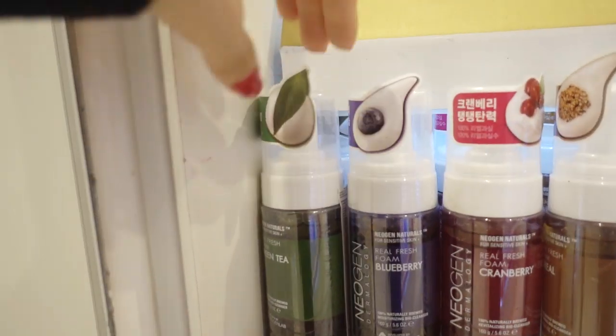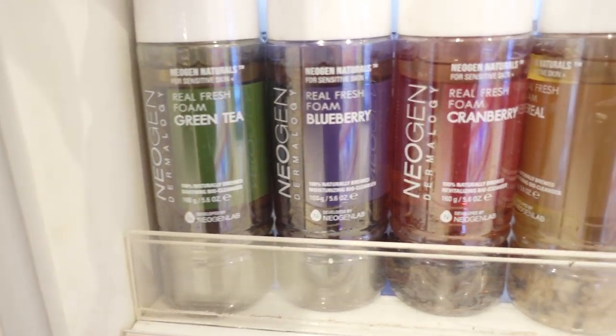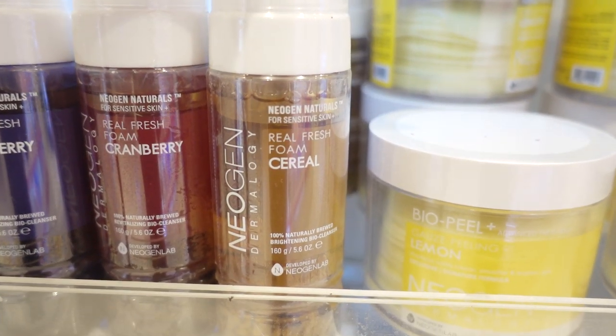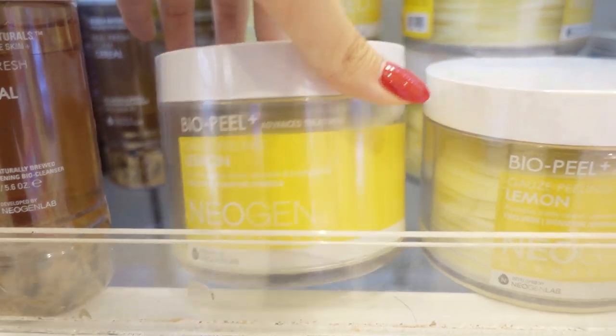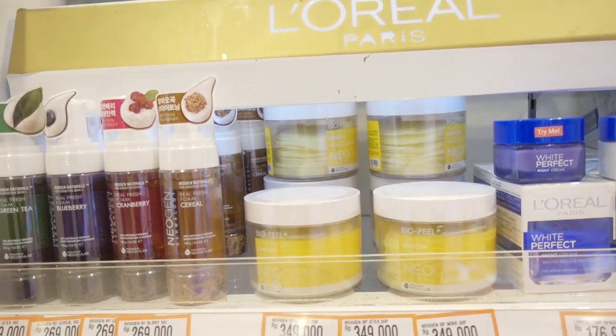They also have Neogen here. They have the green tea wash, blueberry, cranberry. They have the cereal foam, and they have the lemon pads. Hello, Neogen. Good to see you.